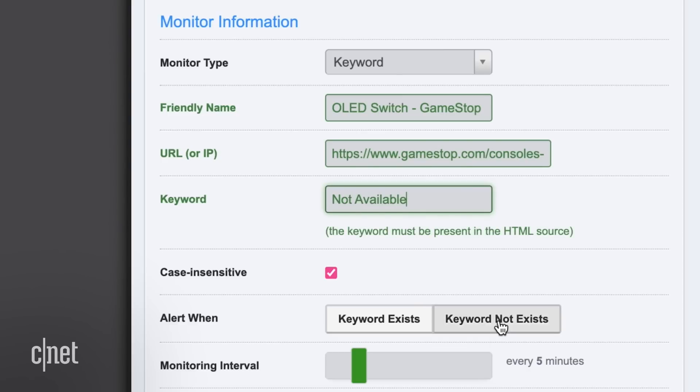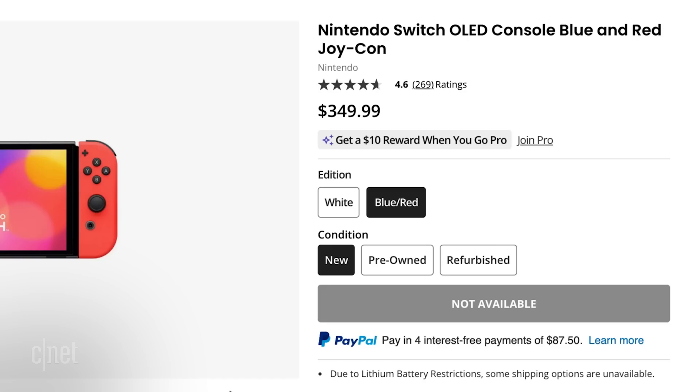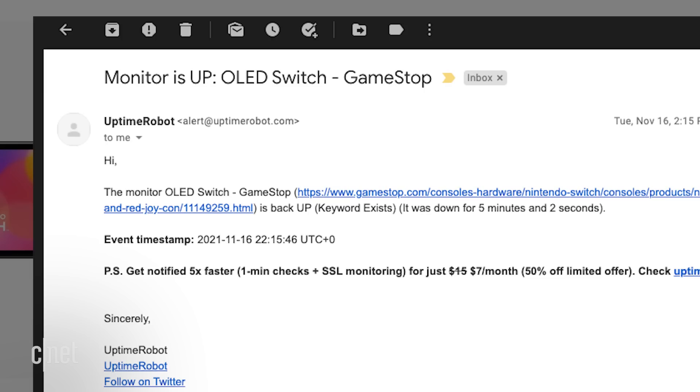Then I want it to alert me when the keyword does not exist. This means every five minutes, Uptime Robot will check the web page for the keyword 'not available.' And when it doesn't exist on the page, the service will send you an alert telling you your monitor is down. When it goes back out of stock, you'll receive another alert letting you know your monitor is up.